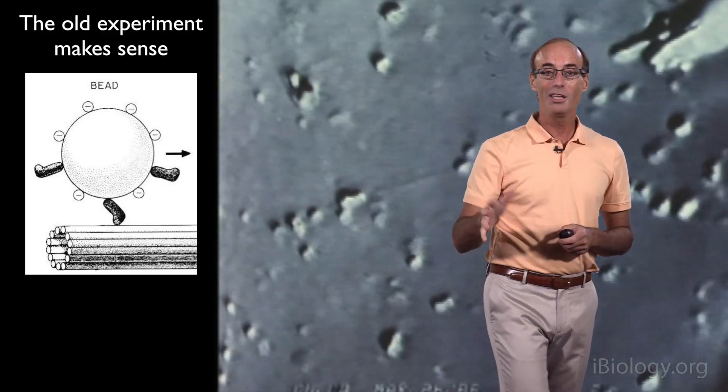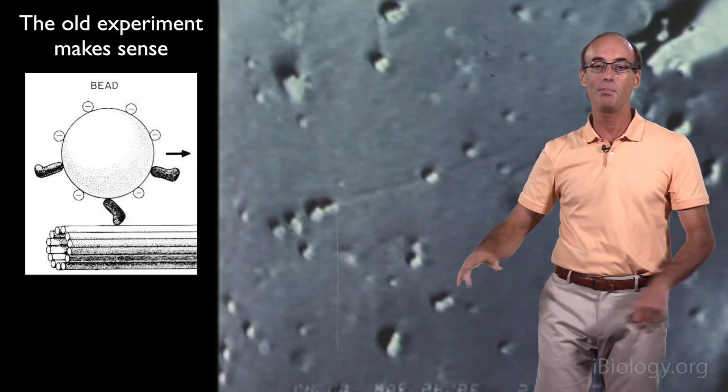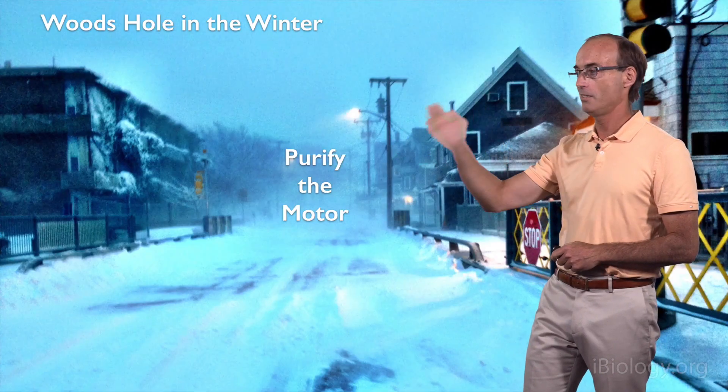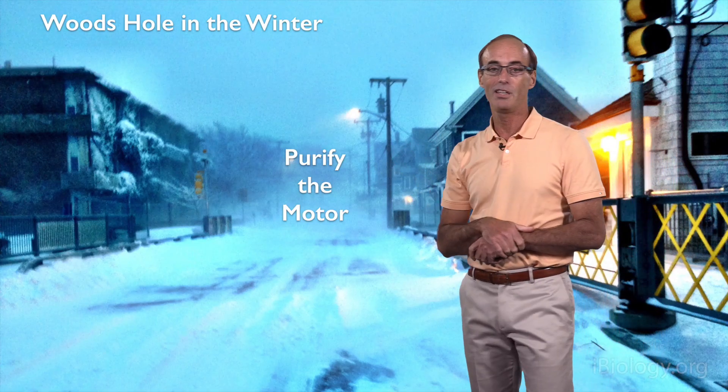The problem was this experiment happened at the very end of August, and I was supposed to go back to medical school in two weeks and start my clerkships — and it would probably be another three years until I was going to get back to research. So I called Stanford and said I had a very exciting experiment and needed to keep working on it; could I postpone my medical school clerkships? And they said yes. So that fall and winter I spent trying to purify this motor protein.